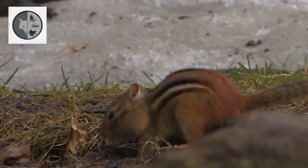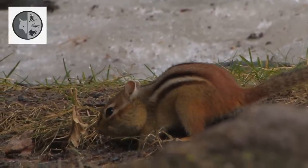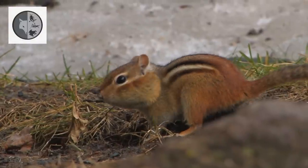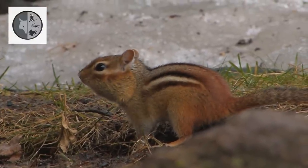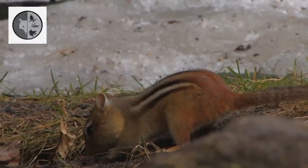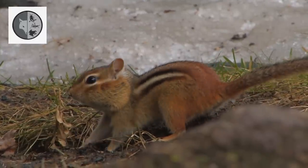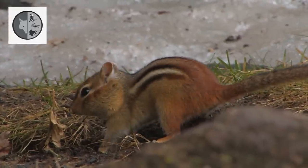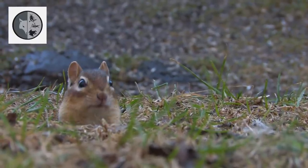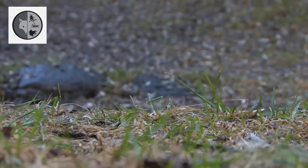They will bury food in shallow holes that it digs in the ground and then covers with dirt or leaves. You can find the chipmunk spending much of its day collecting and storing seeds.